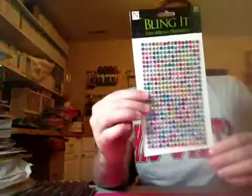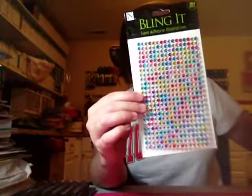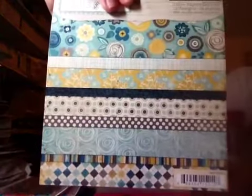Okay, more AC Moore. I got this Bling — I think I got two, yeah two of these. I got this paper pad that I don't have. It's Stella Rose by My Mind's Eye — I know it's older but I don't have it. It was pretty cheap too. Everything I got here I think was on clearance or on sale.